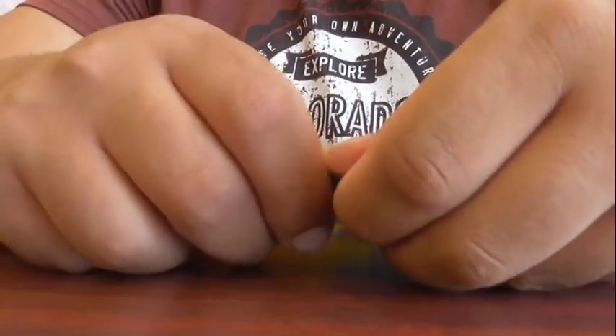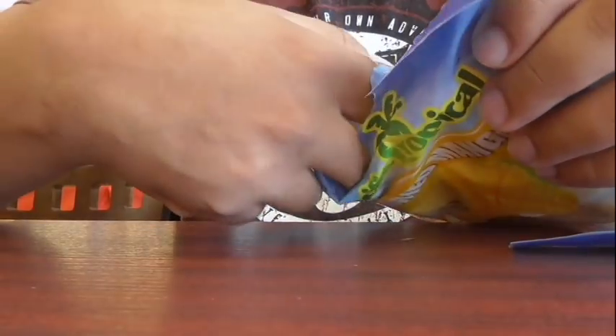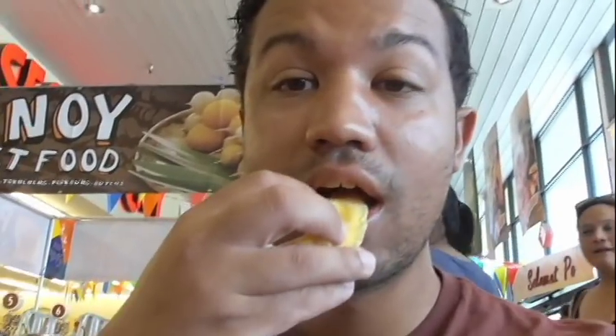All right guys, so a little change of plan. I got these ones instead — they're dried mangoes too, by Pacific Tropical. So yeah, let's try it out. Very good!